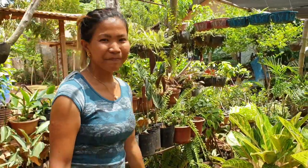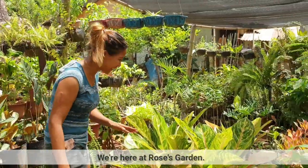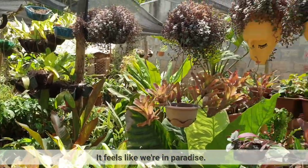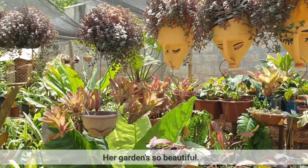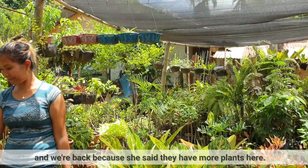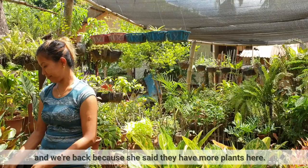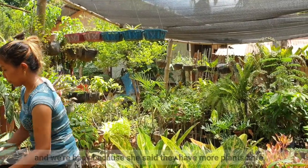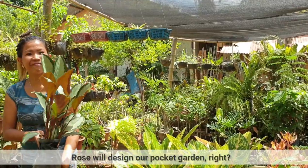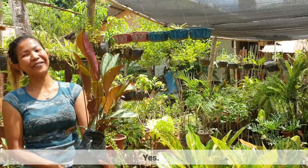So, this is Rose. Nasa garden niya tayo ngayon. Para kaming nasa paraiso. Ang ganda-ganda. So, kumuha kami ng plant sa kanya before at bumalik kami kasi sabi niya dito sa vine mas marami silang tanim. Si Rose yung magde-design ng pocket garden namin. Tama? Yes.